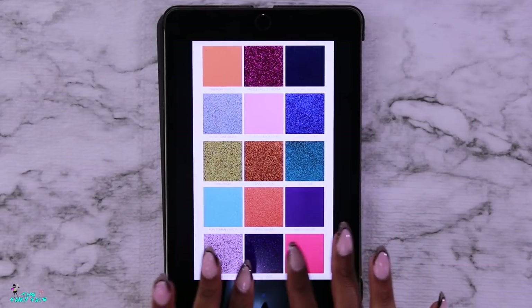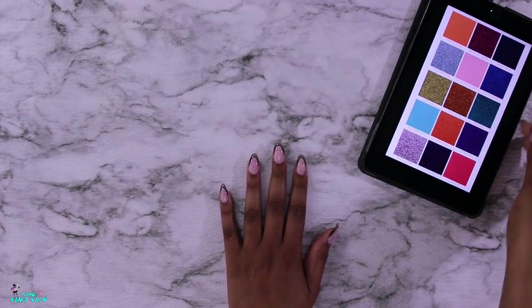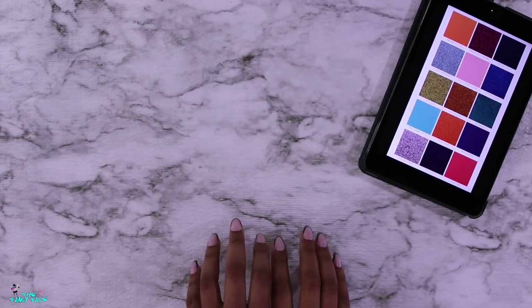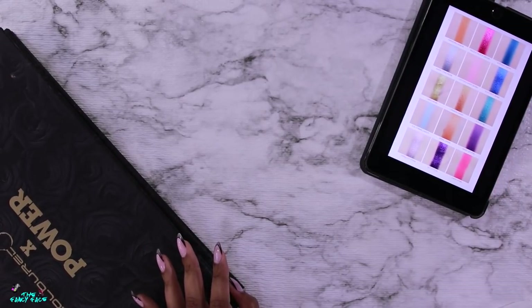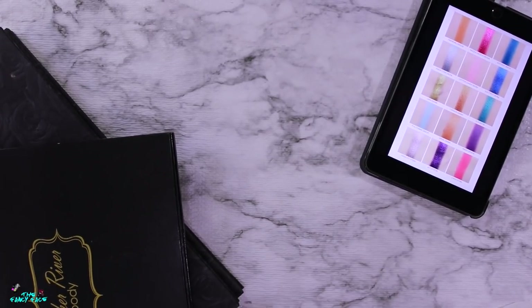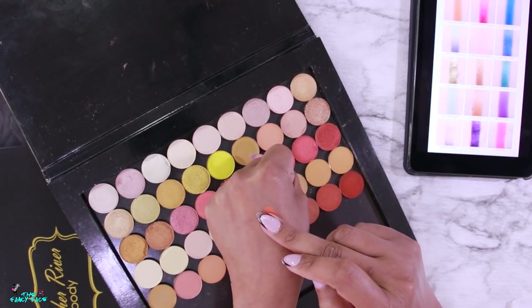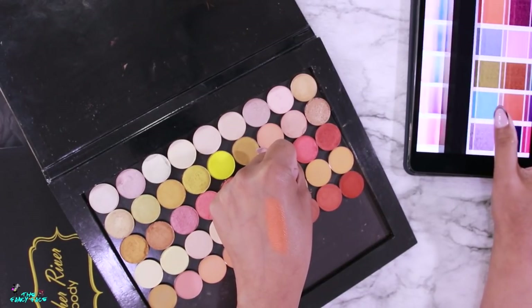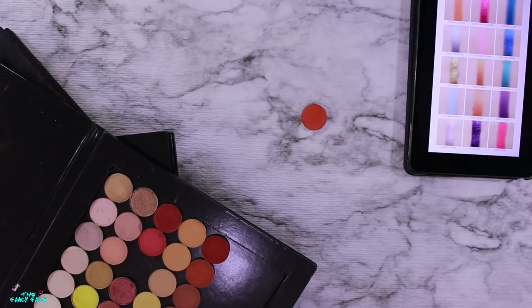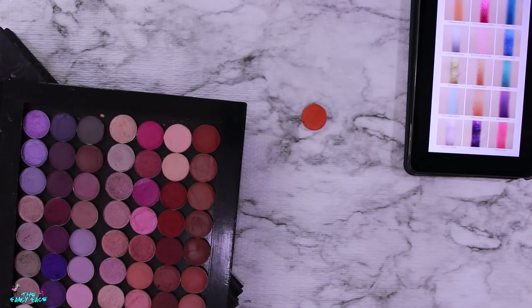I'm going to use Temptalia's photo as my guide. Let's start with the orange because I feel like I know which one I want. From Sydney Grace I have this bold bright orange — come on, that's spot-on. It actually looks even brighter than the original. So that's my shimmery orange, done. The matte orange is a little brighter, but we can work with that.